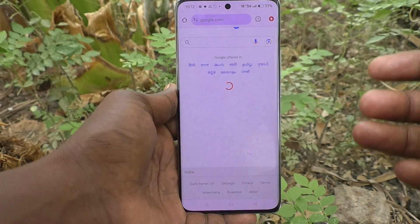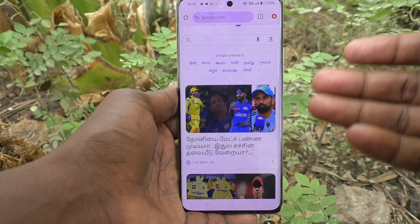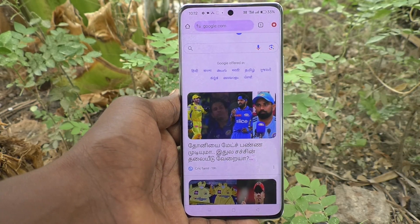Just give the password and then it will open. In this way you can easily set app lock in your phone, the Oppo Reno 11 Pro 5G. That's all friends, thanks for watching, bye.